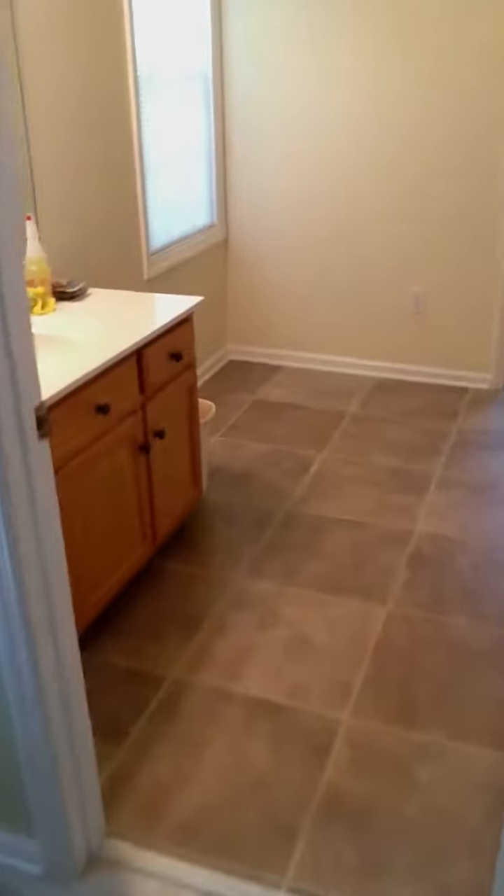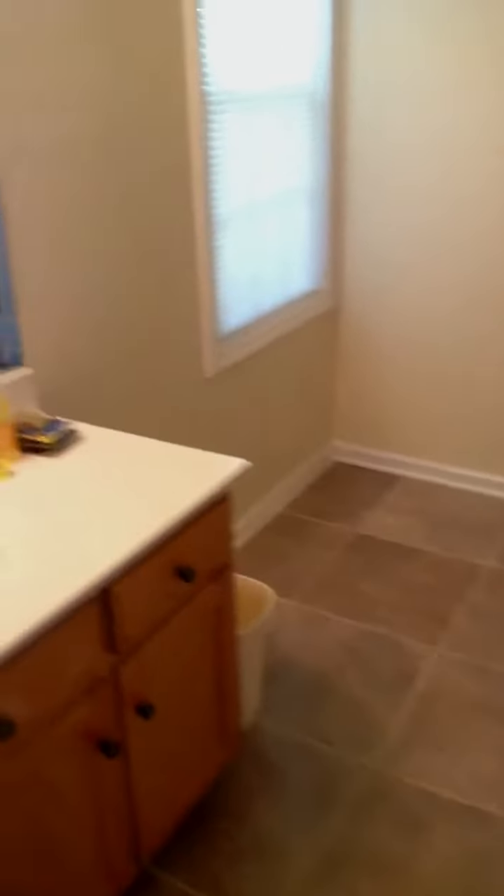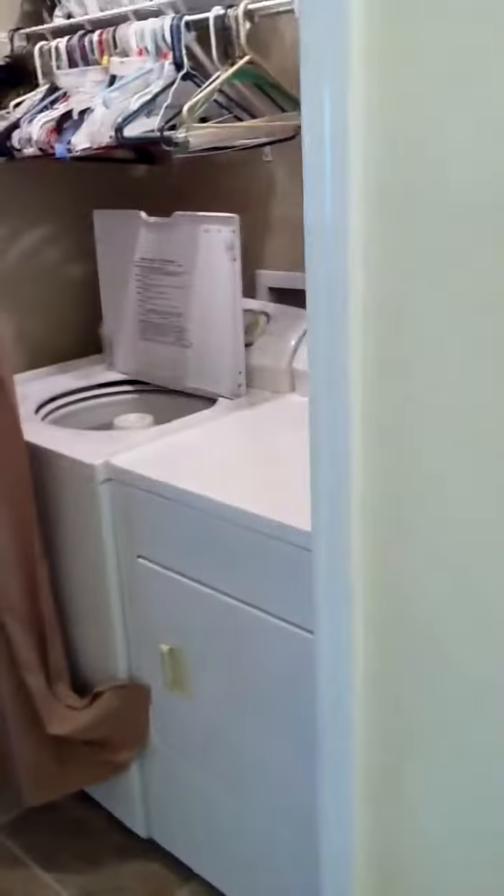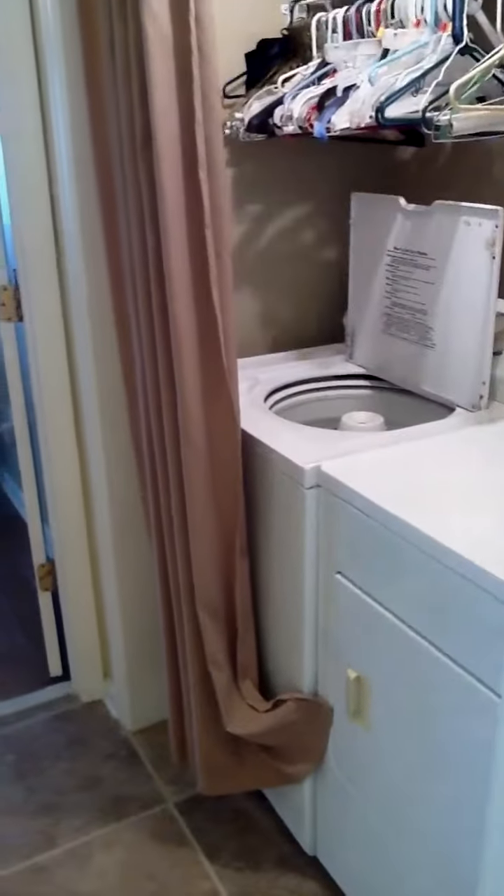And you walk through the kitchen and into the first part of the master bath where there's a sink. Plenty of room to move around. The washer and dryer are in this first room of the master bathroom.